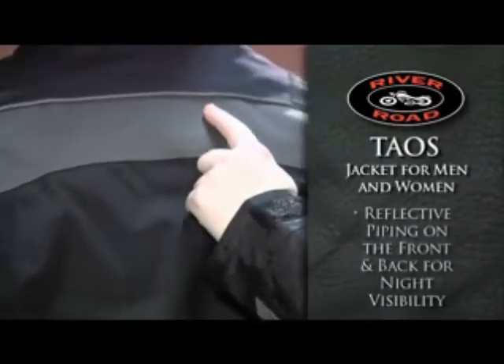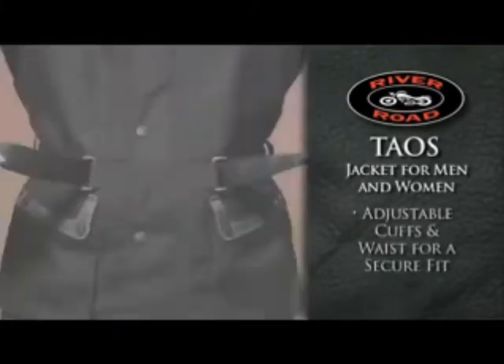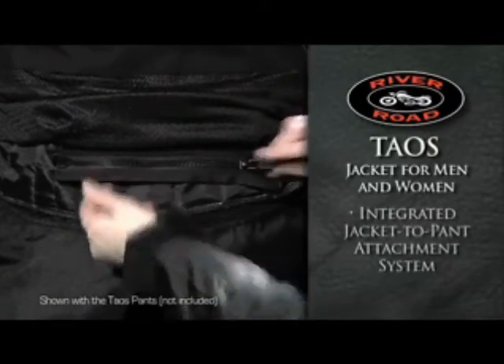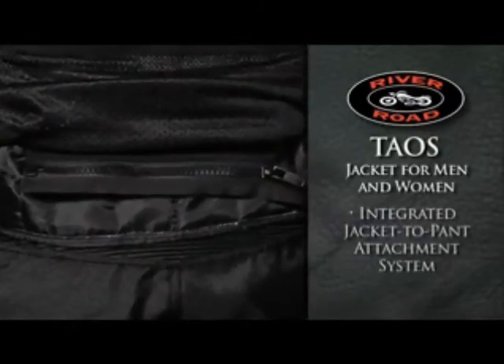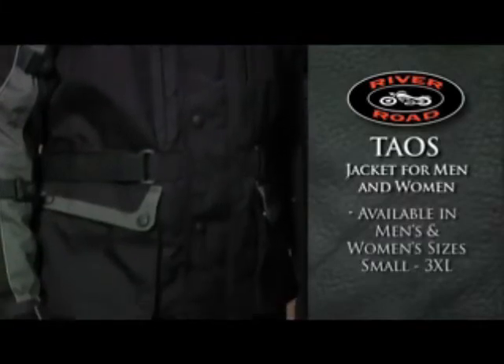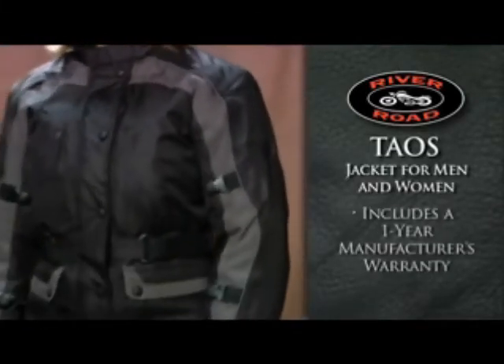Reflective piping on the front and back offers increased visibility, while adjustable cuffs and an adjustable waist belt provide a secure fit. The jacket-to-pants zipper attachment system connects to the Taos pants. The River Road Taos jacket is available in men's and women's sizes small through 3XL and includes a one-year manufacturer's warranty.